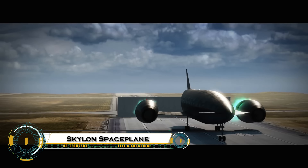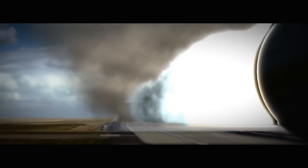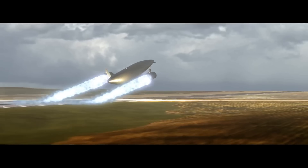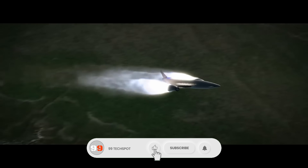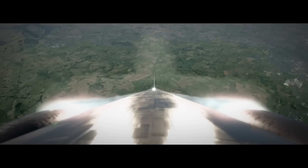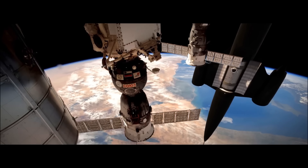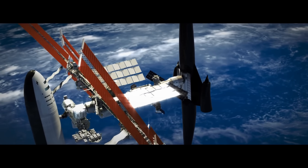The Skylon space plane, developed by Reaction Engines Ltd in the UK, is set to revolutionize space travel by drastically reducing the cost and complexity of reaching orbit. Powered by its innovative Sabre engines, Skylon can take off and land like a regular airplane, flying at air-breathing speeds up to Mach 5 before switching to rocket mode to reach orbit. It can carry 12 to 17 tons of cargo and is designed for up to 200 missions, making space access more routine and affordable. With cutting-edge technology like a 3D-printed engine injector and strong support from the UK government and ESA, Skylon aims to make orbital flights as normal as commercial airline trips.